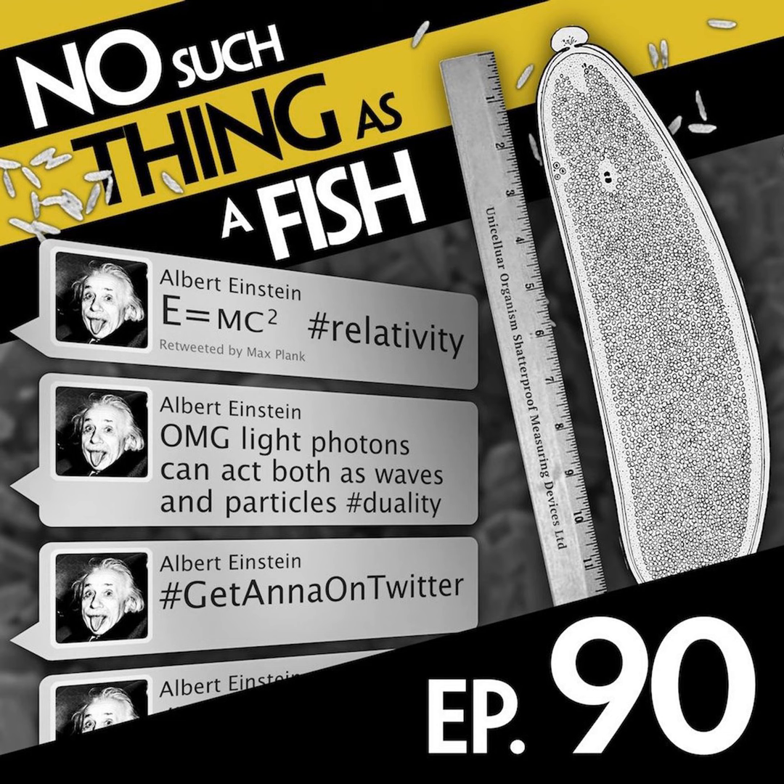Time for fact number two, and that is Andrew Hunter Murray. My fact is that the world's largest single-celled organism can get up to 12 inches long. It's an algae called Caulerpа taxifolia. It's a single cell, and yet it gets up to a foot long, and it has all these different things in it. It looks like a plant — it has these fronds which look like leaves, and then little root-like bits which hold it in place. But it is one cell.